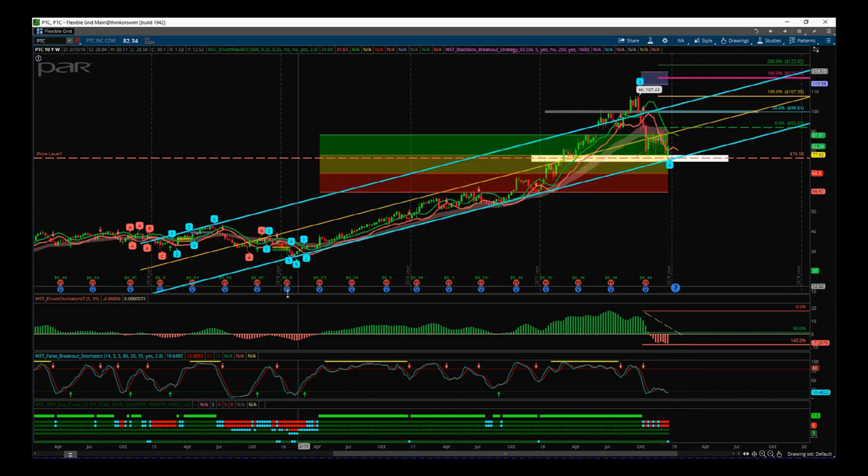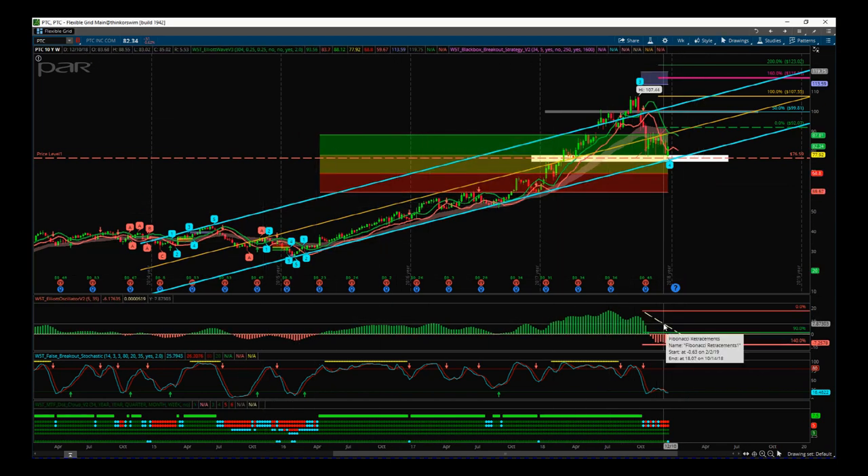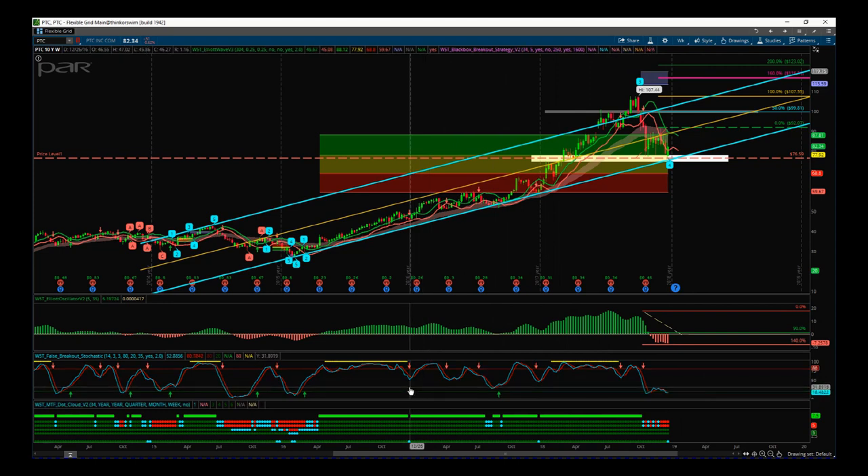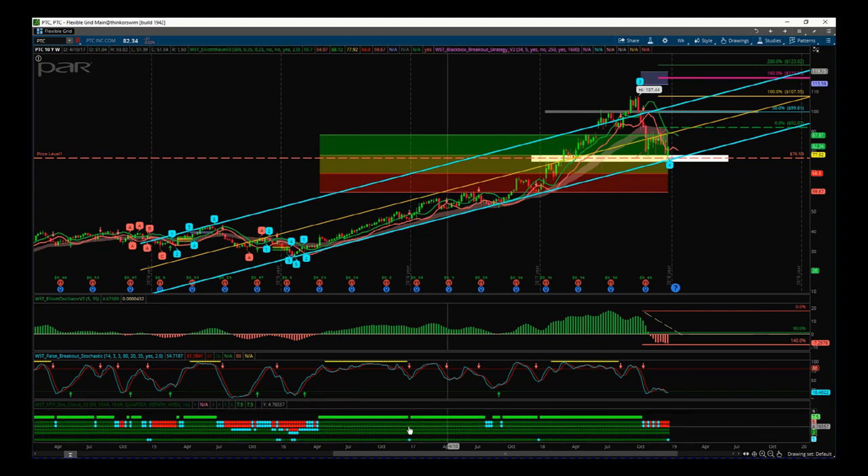The next sub-chart is the 535 oscillator, part of our Elliott Wave indicator suite. The middle sub-chart is our false breakout stochastic, again part of our Elliott Wave indicator suite. The bottom sub-chart is our multiple time frame dot cloud, which is available on our black box breakout indicator and our day trading add-on suite. This looks at multiple time frames using our cloud.